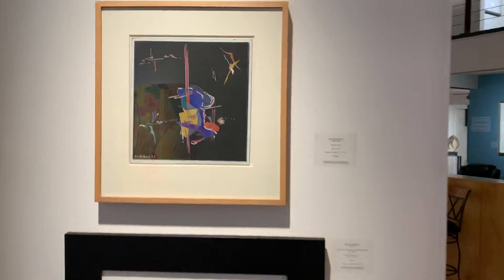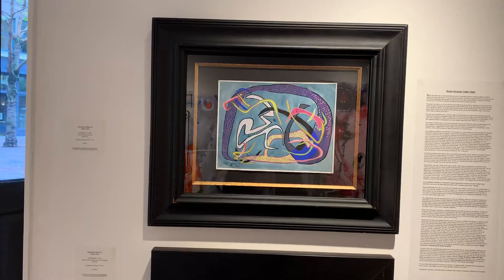Some more of the Rolf Scarlet gouaches from the 1940s and 1950s. I also have some unframed pieces from as far back as the 1930s that I'll be happy to show you if you're interested.